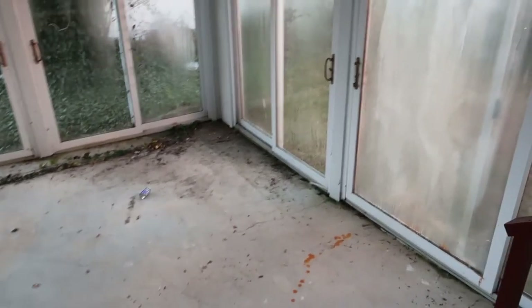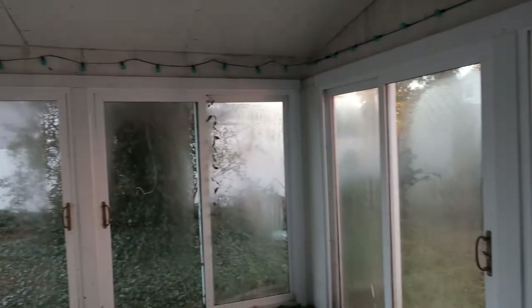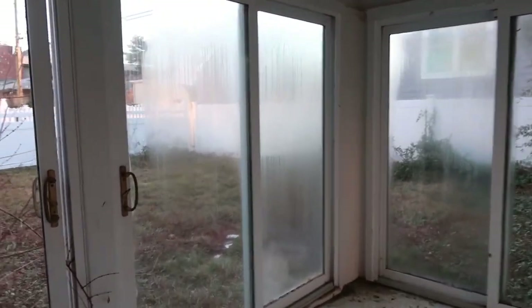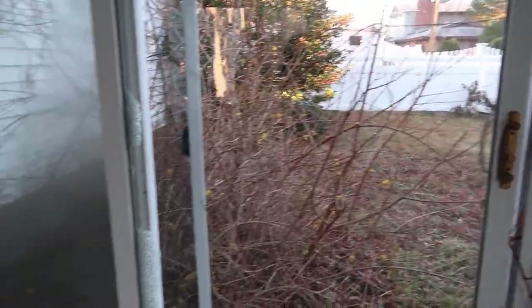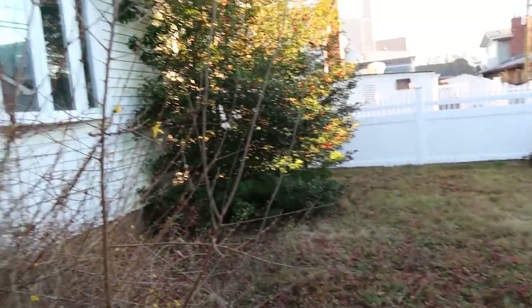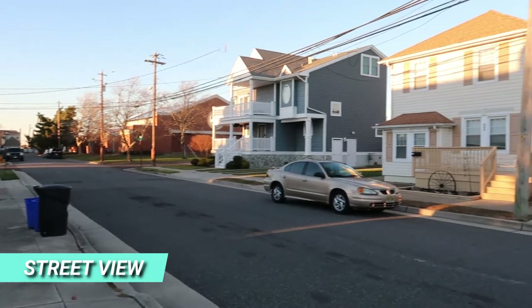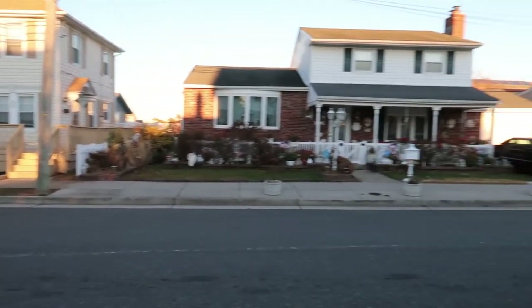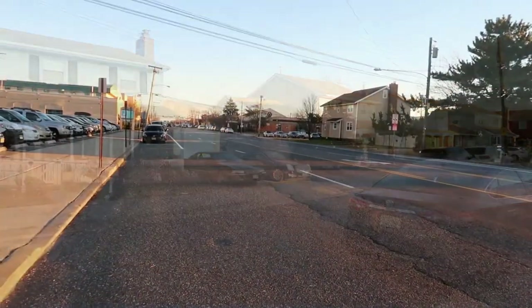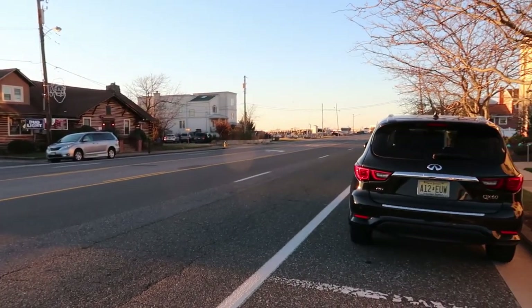Coming out the back of the house, this is an enclosed sunroom. As you can see, the window glass has seen better days — looks like every panel has broken seals, so this is in pretty rough shape. There is a little backyard out here. We're also located right off Jerome Avenue, which is the main road and bridge coming right into Margate.